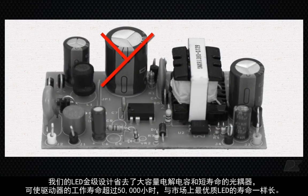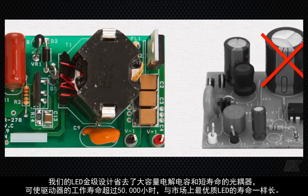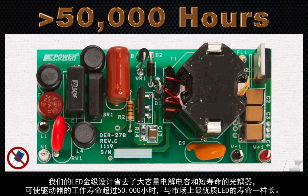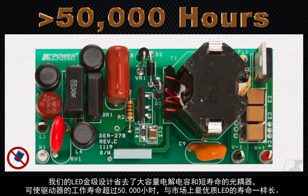Our LED Gold designs eliminate electrolytic bulk capacitors and short-lived optocouplers to achieve driver lifetimes of more than 50,000 hours, lasting as long as the best LEDs on the market.